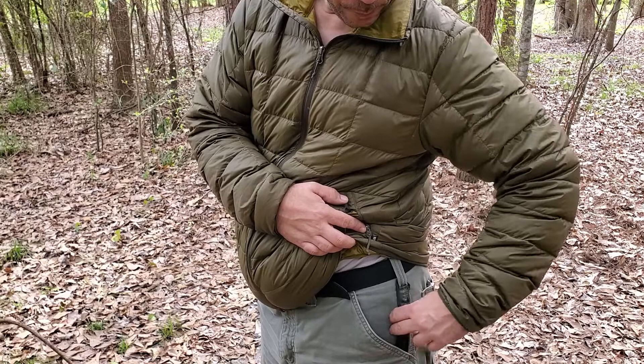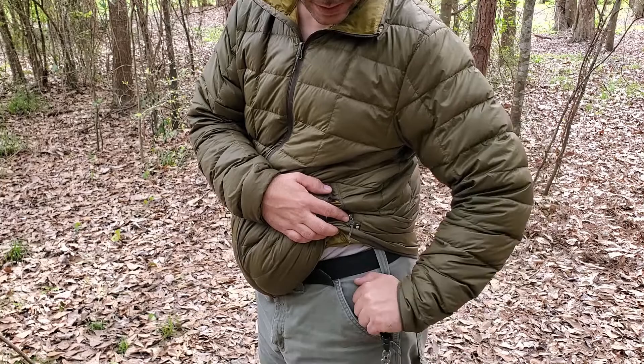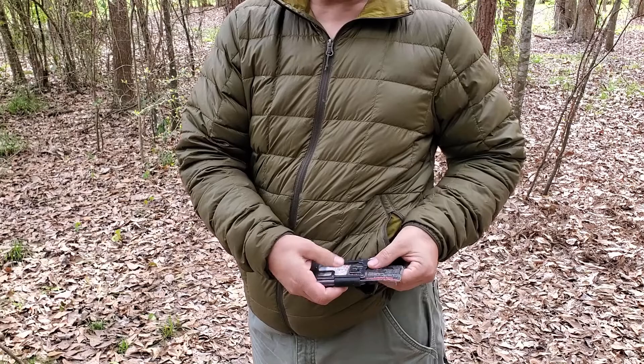When I go up to the register, I grab that loop and it's super easy to get a hold of. I just pull my wallet out, flip it around, open it up, and divvy out my cards for the cashier.